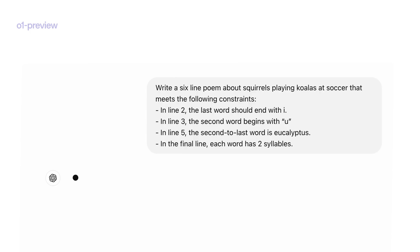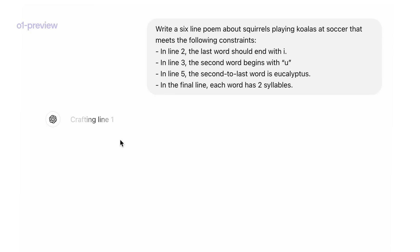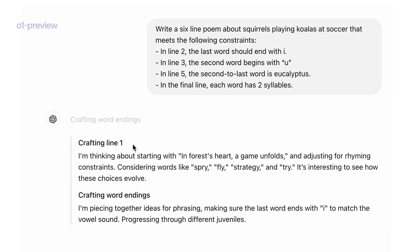Now let's try the same poem with O1 Preview. We'll see that, differing from GPT-4O, O1 Preview starts thinking before giving the final answer, and you can view a summary of the thinking process of the model.